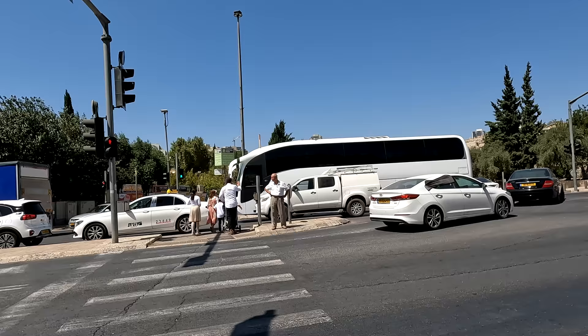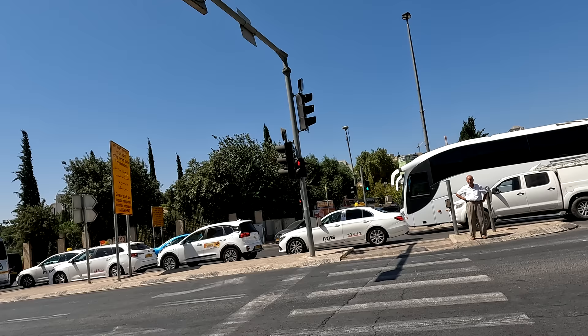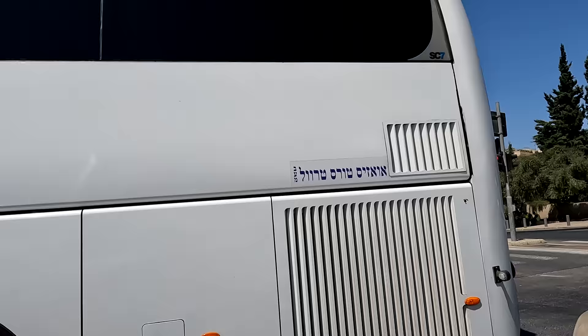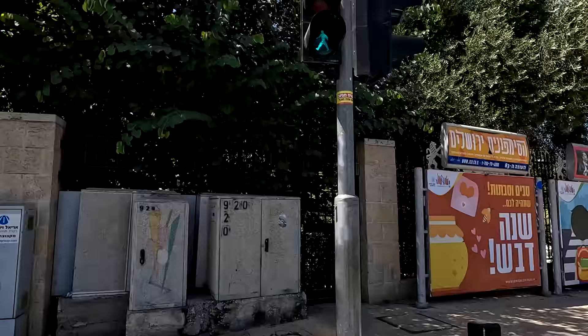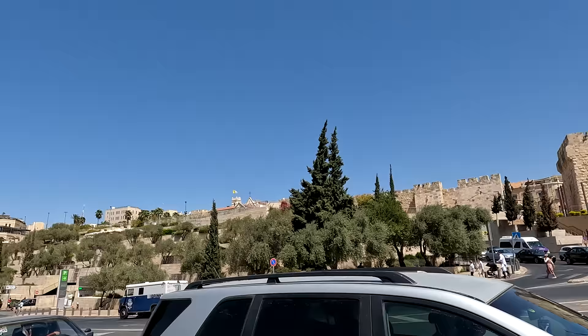The Hinnom Valley is one of the three main valleys from ancient times. You had the Kidron Valley, the Hinnom Valley, and the Tyropeon Valley. I did a tour of the Kidron Valley previously. This is how you sometimes have to pass the road in Jerusalem — you can see the traffic is quite hectic. Now you can see the Jaffa Gate and the walls, which is where we walked yesterday. Now it will be much nicer because we will enter a more quiet place.